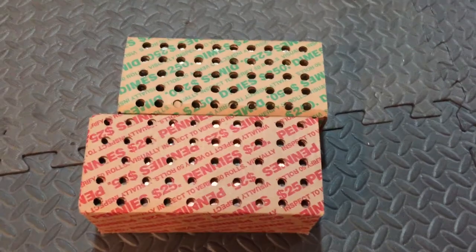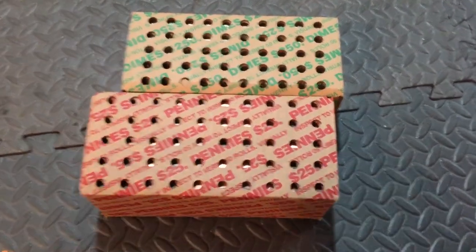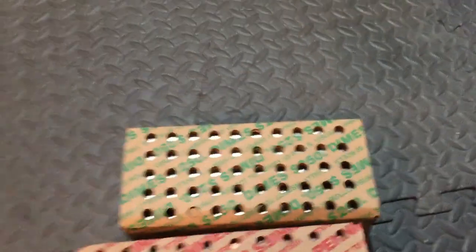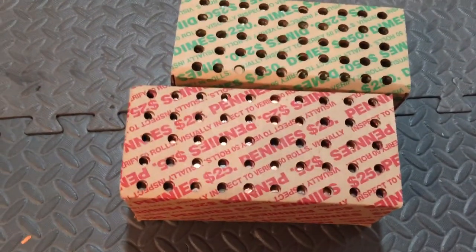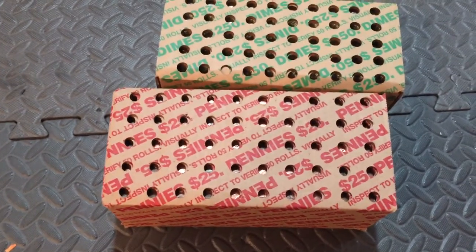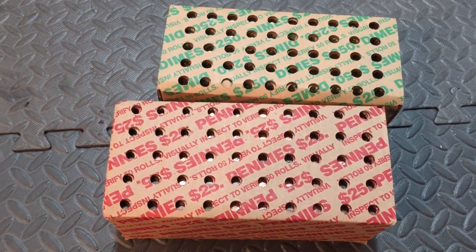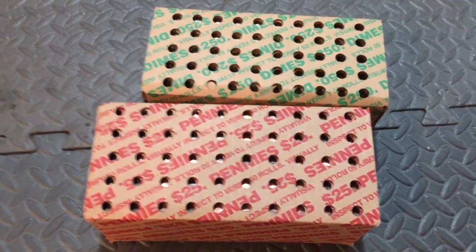Hey there stackers, another week, another $250 in dimes and $25 in pennies. I'm gonna go through these boxes looking for silver dimes and wheat pennies. I'll be looking for wheat pennies and the elusive Indian head penny — I think I've only ever found one or two. Anyways, I'll let you know what we find, keep it posted along the way. Thanks for watching.